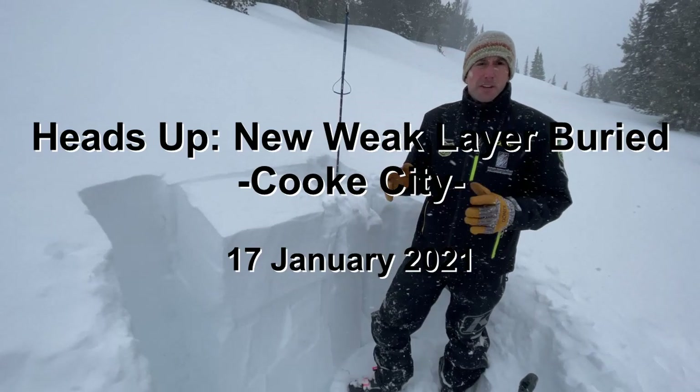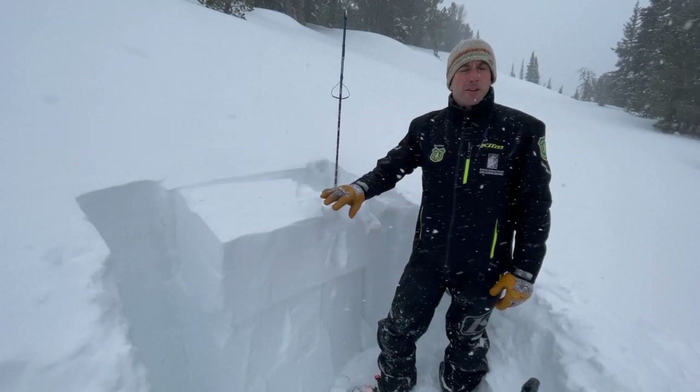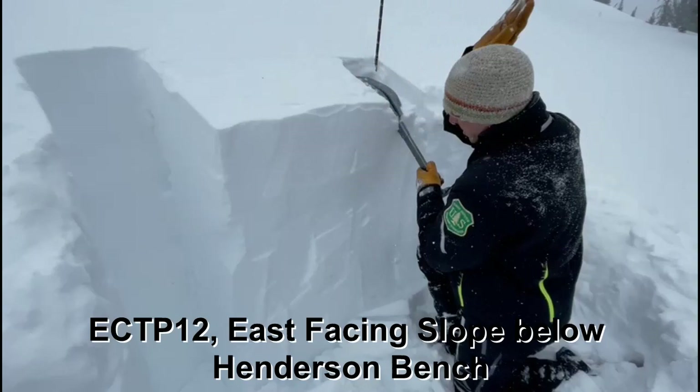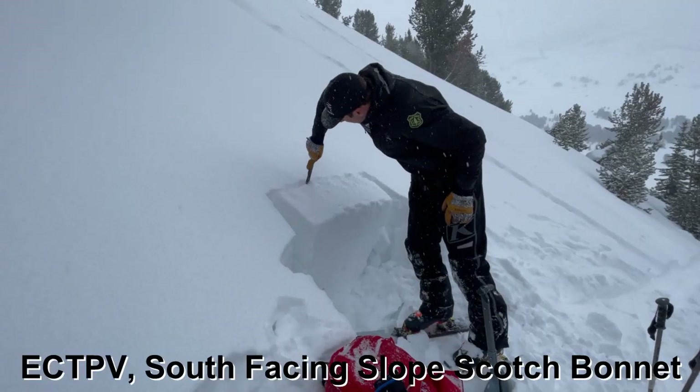I'm on the east-facing slope just below Henderson Bench in Cooke City, and we have a new weak layer in play. We have a layer of feathery surface hoar that got buried by the last storm, formed during the last period of high pressure.